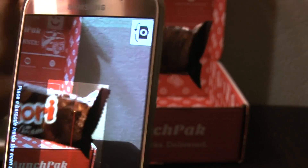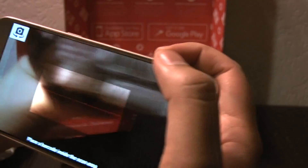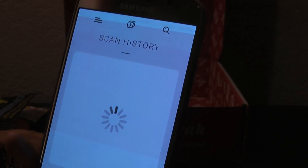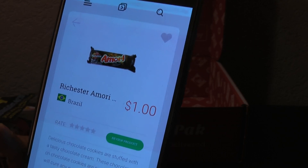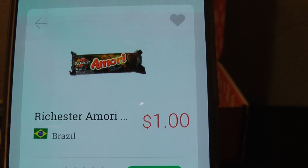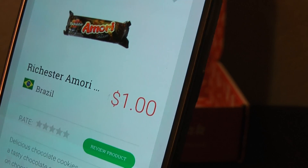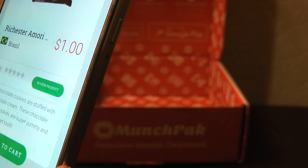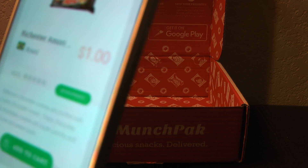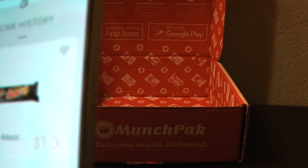Let's see if this is from South Africa, which I thought it was. Oh — Brazil? What's the ZA for? So I was incorrect about that, it's Brazil. You could order this one from Brazil — delicious chocolate cookies stuck with tasty chocolate cream. These chocolate on chocolate cookies are super yummy and will cure any sweet tooth. So you could order that if you liked it from them.